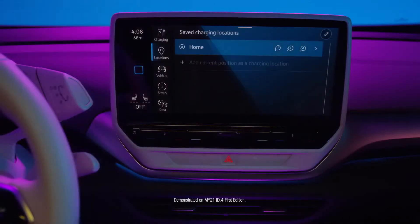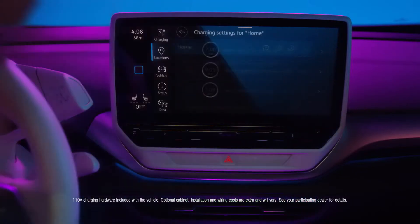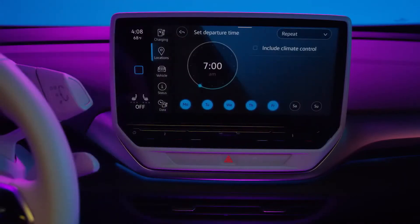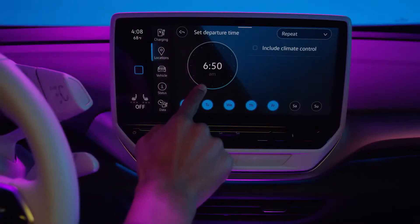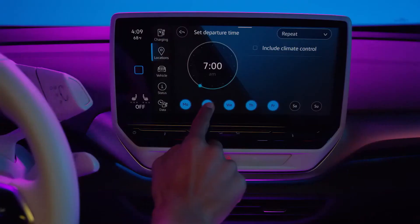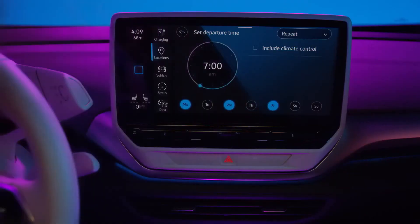The ID4 EV can automatically recognize a saved charging station based on GPS location. Once a location is set, the charging schedule can be entered. Tap a timer icon to set a schedule. Set a desired departure time, then select the day of the week for this departure.